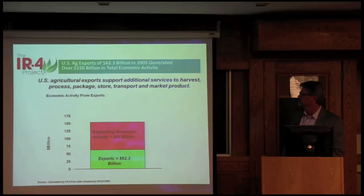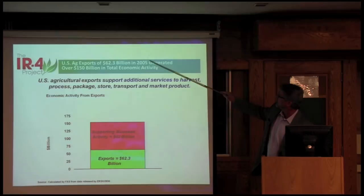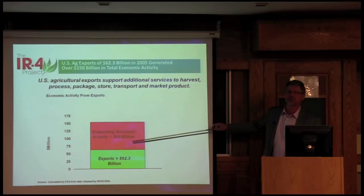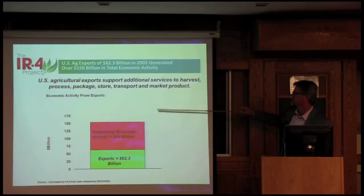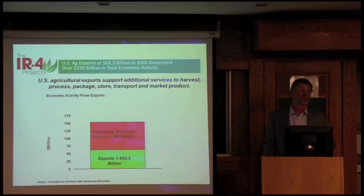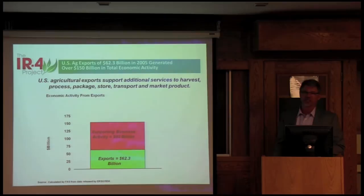This is from 2005 — exports were about $62 billion. I mentioned earlier we're over $140 billion now. But how does that impact the work environment and other economic activities? U.S. agricultural exports support additional services — truck drivers taking commodities to ports, processing like potato chips and French fries. Supporting all the other business activity more than doubles the economic impact from these export commodities.